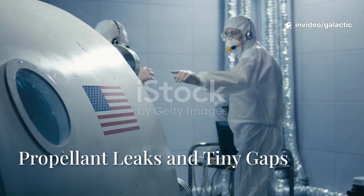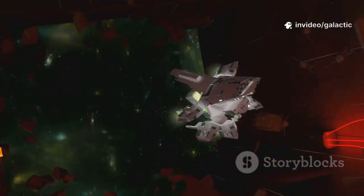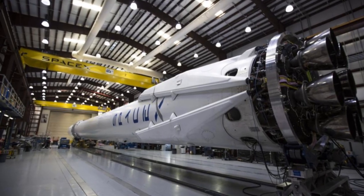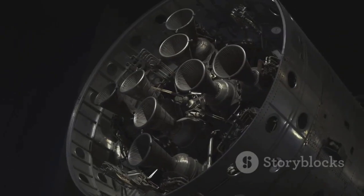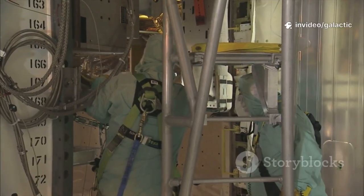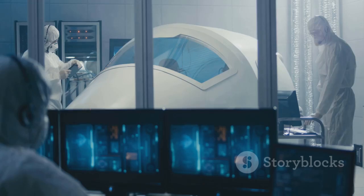Flight 10 revealed a hidden danger: tiny methane leaks from the tanks found their way behind the heat shield tiles. In space this was harmless, but during re-entry the trapped methane vaporized and escaped through tile gaps. Plasma met methane, causing mini-explosions that popped tiles off, exposing the steel beneath. This was a classic engineering aha moment — two separate systems, thermal protection and propulsion, unexpectedly linked. Fixing the tiles alone wasn't enough. The leaks had to be stopped at the source, and the shield sealed completely. The challenge became two-fold: eliminate leaks and make the shield impervious to any gases.